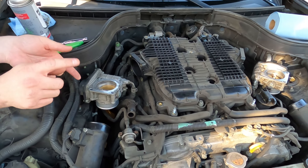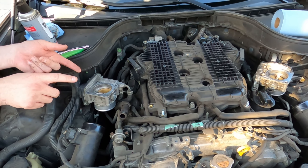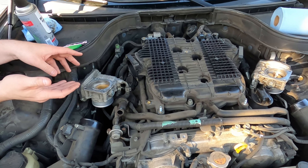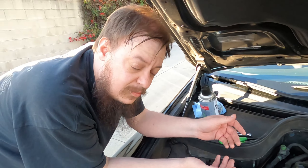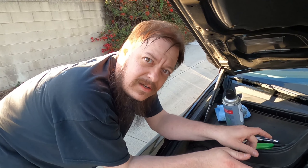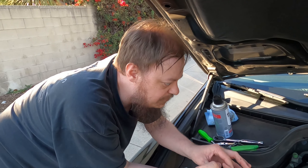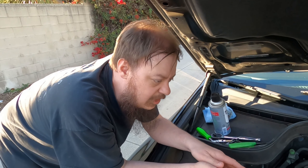Step one: remove the engine cover. Step two: throw a hammer at the car — can you have a sparkle effect when the engine cover just disappears? So if you hit the engine cover a certain way it literally just dissolves. But seriously, there are four bolts — actually five, including this little one. Two nuts and three bolts.